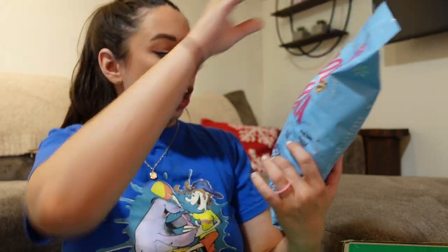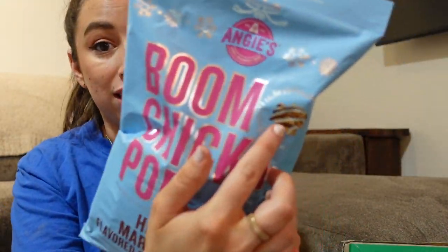It seems like every time I order from Thrive I get something for free. I get like three choices, and this month this is what I chose. This is from Boom Chicka Pop and it's their Hot Chocolate Marshmallow Flavored Drizzled Kettle Corn. This is not something I would have bought myself, but I mean, look at that — that looks beautiful.